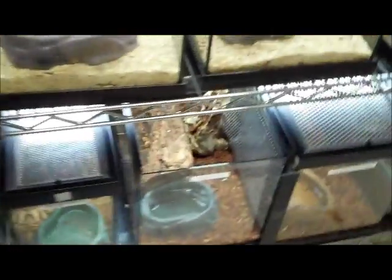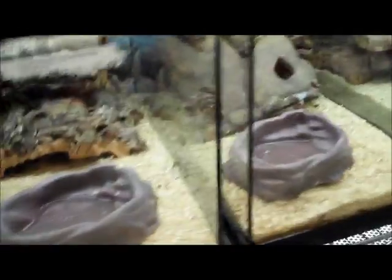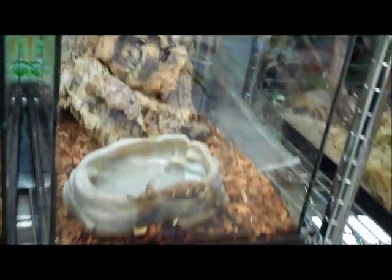Over here we have a bunch more cages with our medulla lizards, day geckos, Pictus geckos, and baby Lychianus geckos in this cage — you can see them right up front.